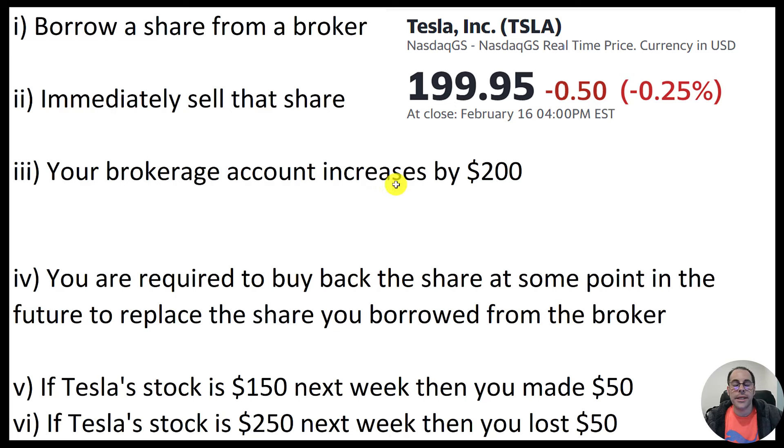Now your brokerage account increases by $200. That's your money forever, regardless of where Tesla stock goes. These first three steps are done by your broker — you don't really do anything. You just tell them the stock you want to short, and they sell it for you and put the money into your brokerage account. You borrow a share of stock, you sell that stock right away, and now you have $200. But you need to remember: you are required to buy back the share of stock at some point to replace the stock you borrowed.